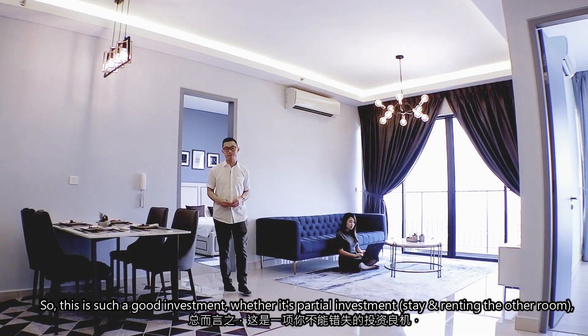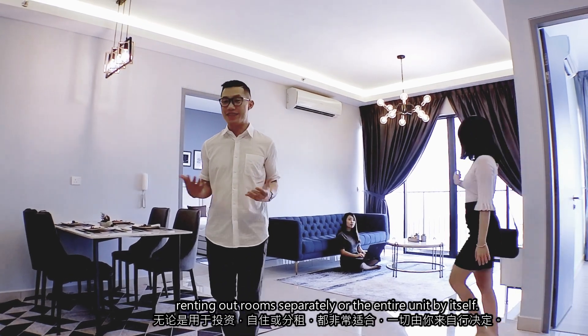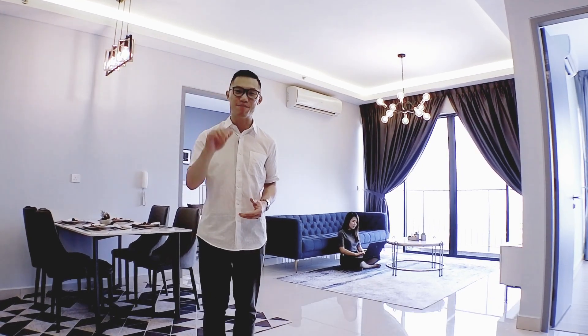This is such a good investment, whether it's for partial investment to rent out the rooms separately or the entire unit by itself. So call us and book an appointment for viewing. Hope to see you soon. Thank you. Bye.